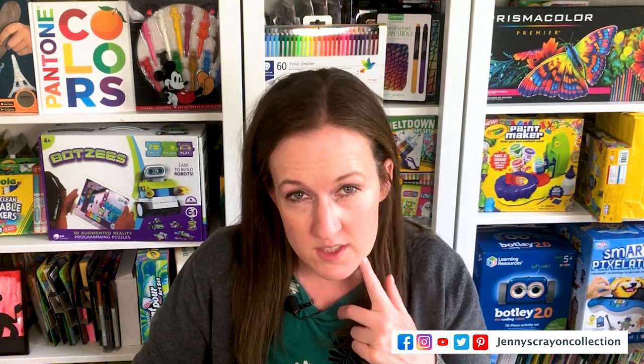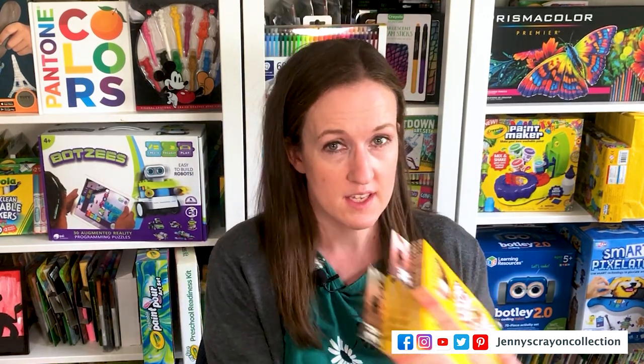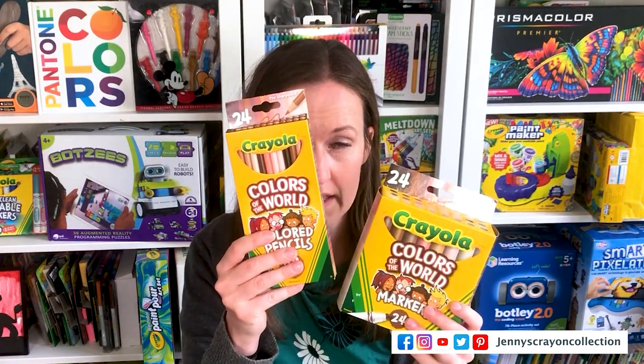Crayola did not go to Creativation this year — they go to Toy Fair, so I don't know as much about what's coming from them. But in January they released their Colors of the World colored pencils and Colors of the World markers, and I've done reviews on both. They're really cool. I don't know which I like better for lighter skin tones — the markers didn't translate as well, but I like the way the colored pencil blends and shades. Watch for new Crayola products around back-to-school and Christmas.